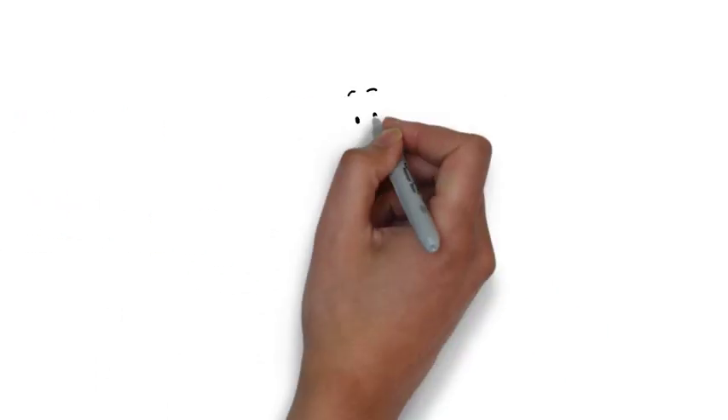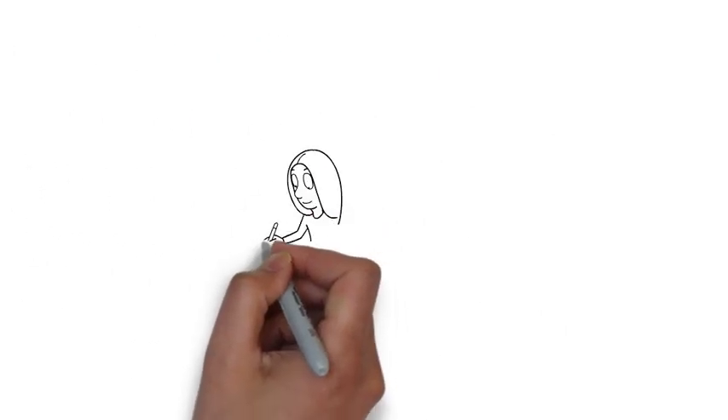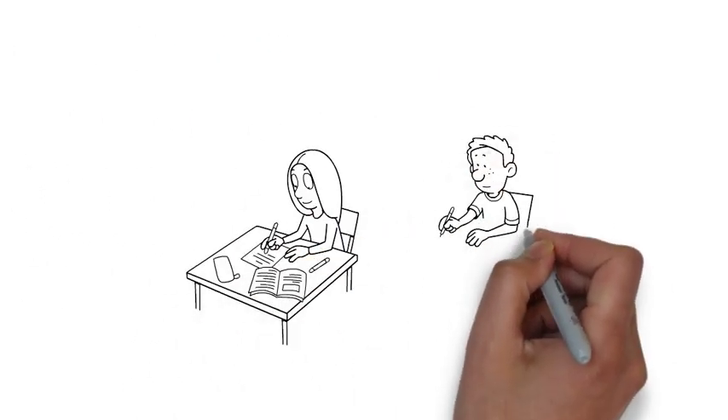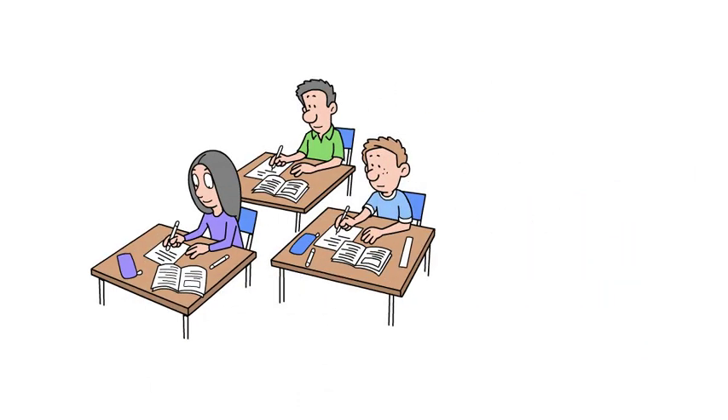Now let's do a test to see if you are ambidextrous. Take the next minute to write the statement given on the screen, but be sure you use the opposite hand you typically write with. Let's begin.